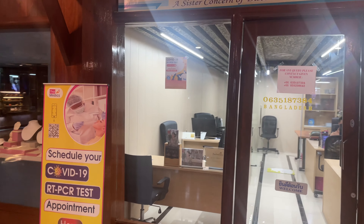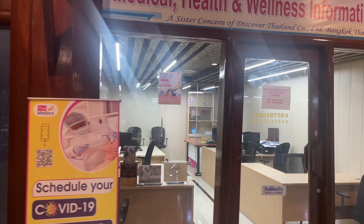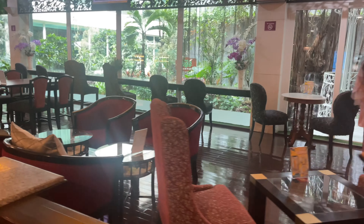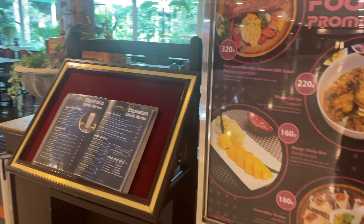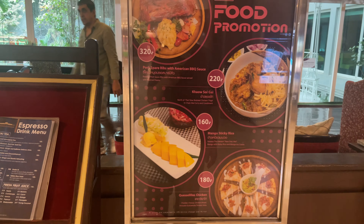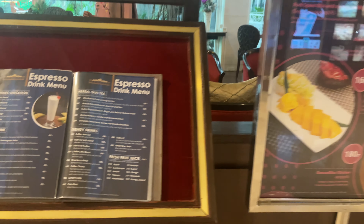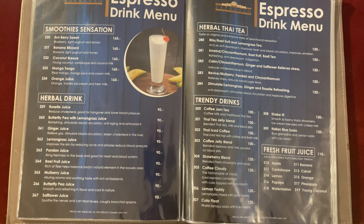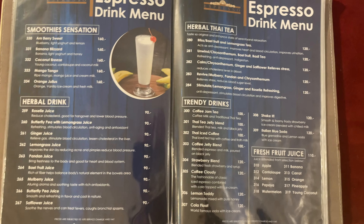You can go and get a massage, medical health and wellness. Another sitting area. Food promotion. You can buy your herbal drinks, coffee, smoothies, anything.